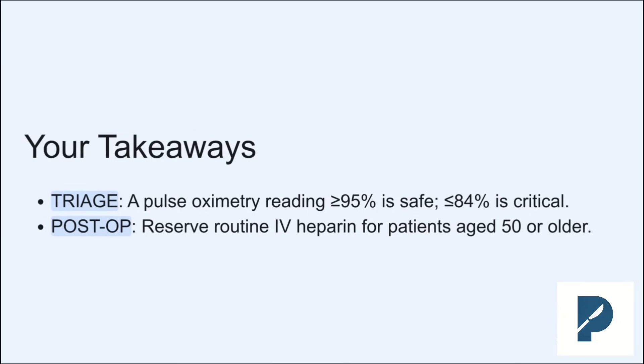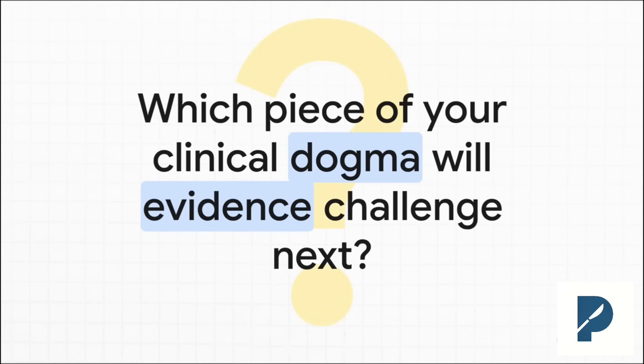Second, for your post-op replants, stop giving routine heparin to everybody. Instead, reserve it for your patients who are 50 and older — that's where the evidence shows it makes a real difference. So there you have it: two studies that give us really clear, actionable data to help us take better care of our patients. It's a great reminder to always be questioning what we do and why we do it. Which piece of your own clinical dogma — that 'just how we've always done it' thing — will you challenge with evidence next? Thanks for tuning in.